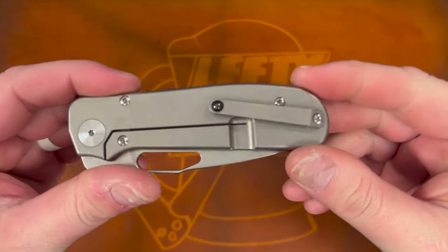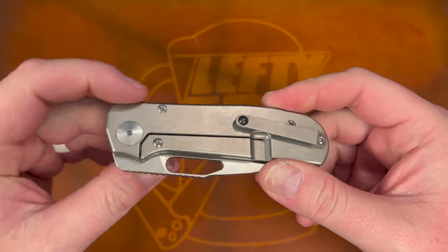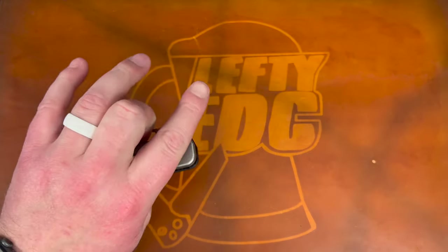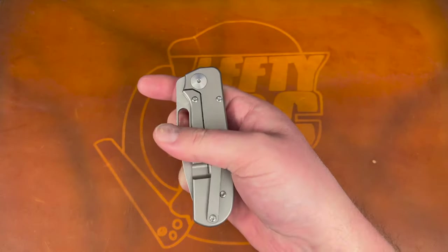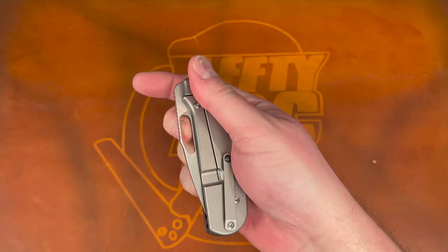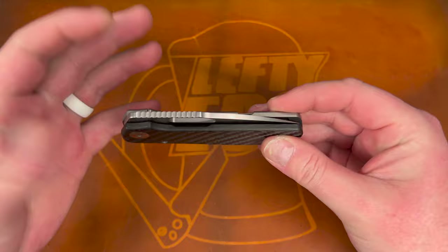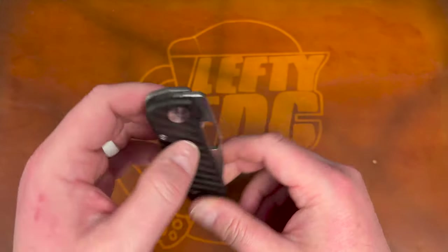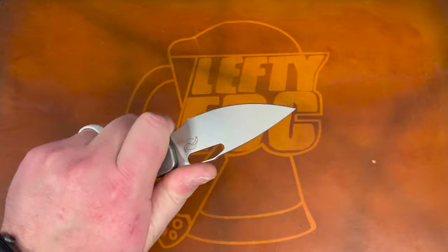It's basically two-thirds carbon fiber and a third titanium scale on this side — really cool construction that comes from Strider, and Leong asked permission to use it. It has a really nice clip with the ceramic ball. It's a titanium frame lock, which makes it important that he does a lefty version, because if this were right-handed it would just be so hard to flick — any pressure makes it impossible. That's what we deal with as lefties, and the fact that he did this in a lefty is incredible.